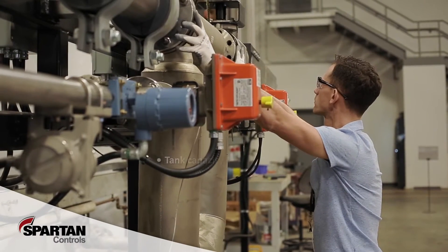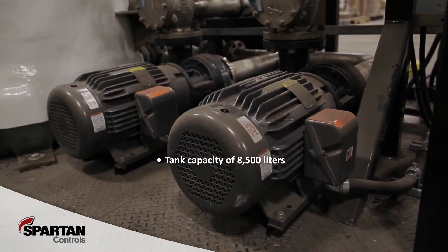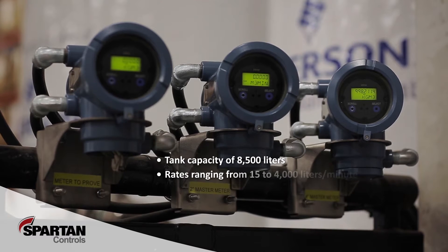With a tank capacity of 8,500 liters and two parallel centrifugal pumps, the stand is capable of cycling clean water through test meters at rates ranging from 15 all the way up to 4,000 liters per minute.